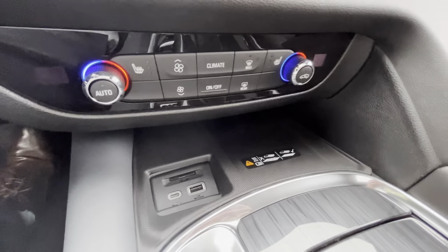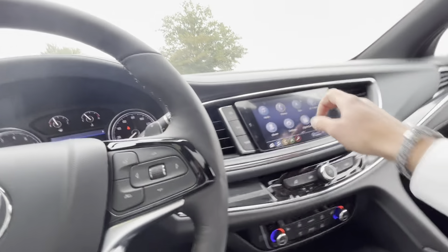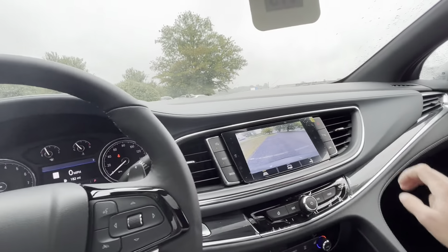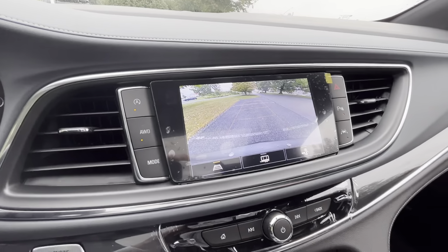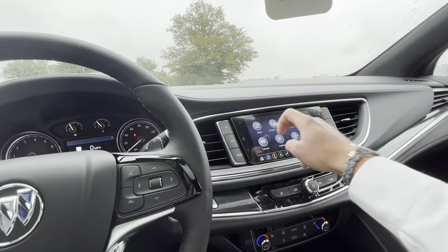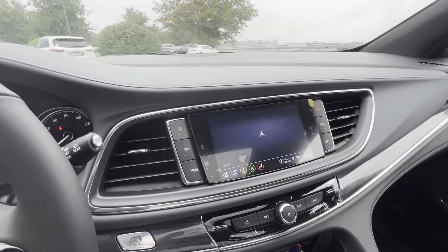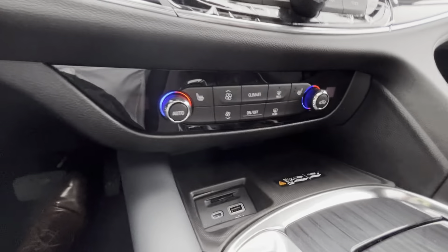Regards to the tech, you've got wireless charging up front, wireless Apple CarPlay and Android Auto, your Bose premium sound, standard HD backup camera with hedge guidance, and then of course built-in navigation as well. Dual zone climate up front so driver and passenger can set their own temperatures.